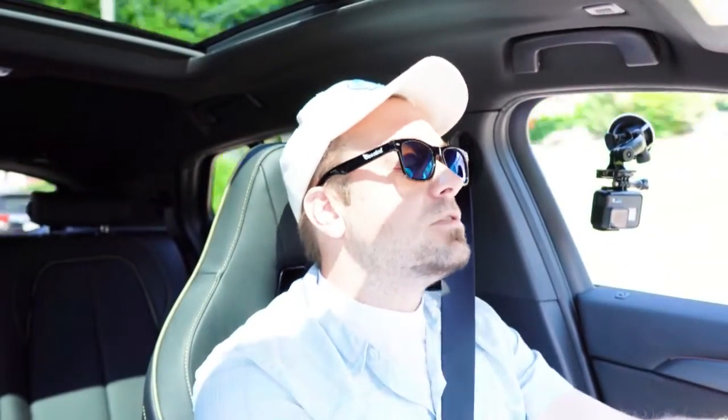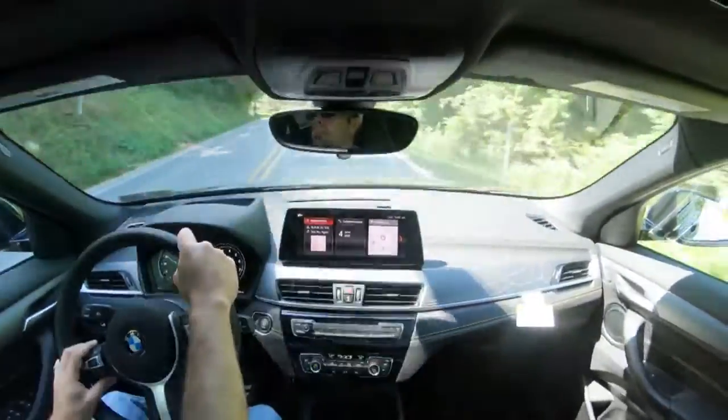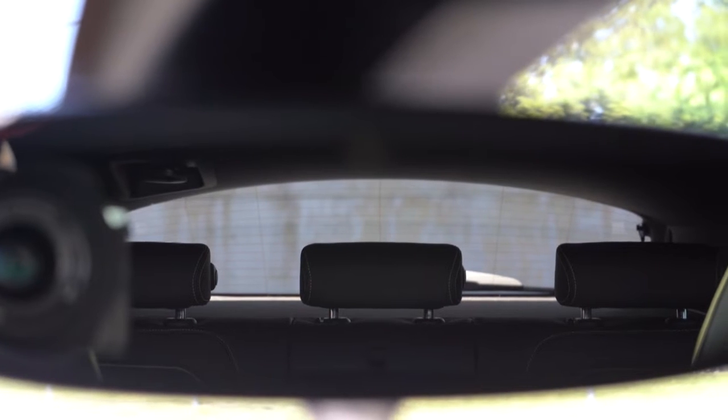As far as cabin noise goes, that is pretty darn good. I'm only going about 10 to 20 miles per hour right now, but there isn't really anything coming into the cabin — not a whole lot of road noise, not a whole lot of wind noise. Quite honestly it's pretty windy today and this thing is doing pretty darn good. It definitely performs like a luxury vehicle when it comes to cabin noise and insulation.